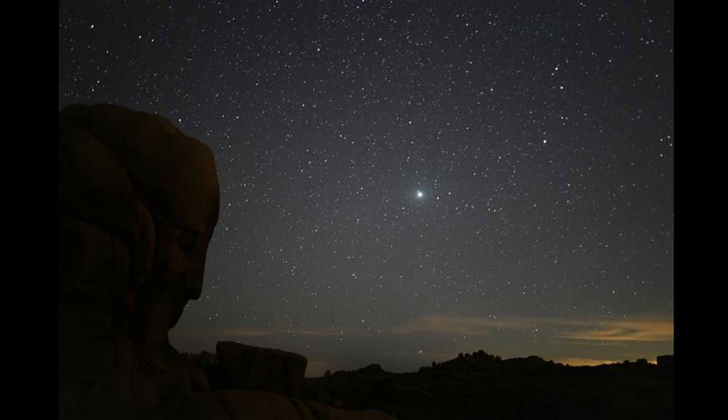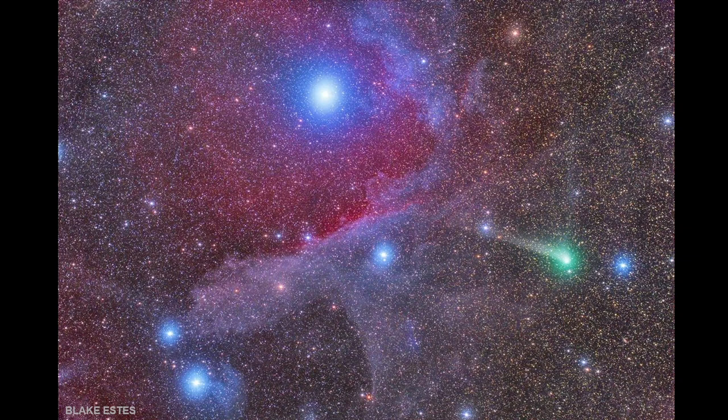And then from another telescope demonstrator, Todd Cunyoka, this is Jupiter and Saturn behind Face Rock from Joshua Tree National Park. This was taken in August. And then a stunning image by Blake Estes from September — this is Sharpless 1 and Comet 2017 K2 PanSTARRS.